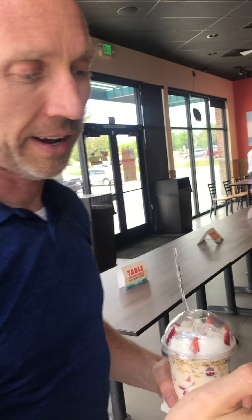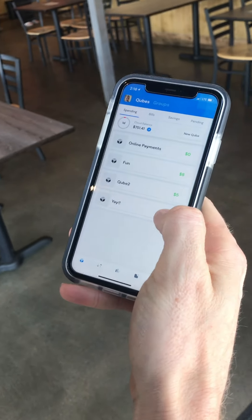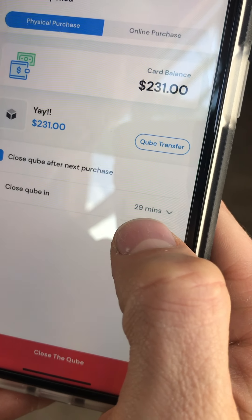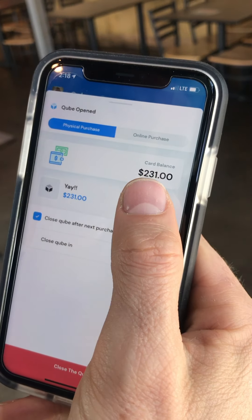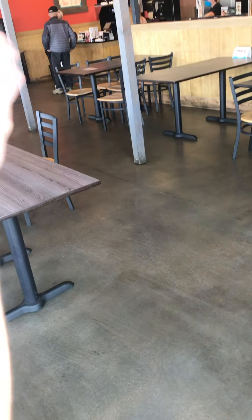Now we're at this awesome Hawaiian-style restaurant. This one has a line where you go in, order what you want, and pay at the end. Cube works by — I'm going to open up a cube and you'll notice there's a timer right there. The default behavior is that that amount of money is available for 30 minutes when you open it. I'm going to do that right now.